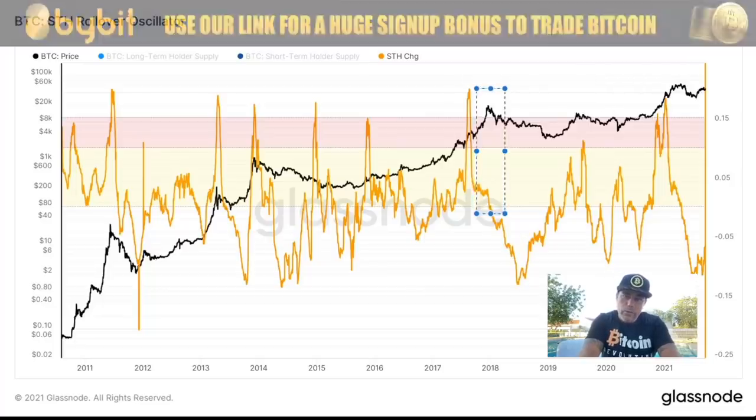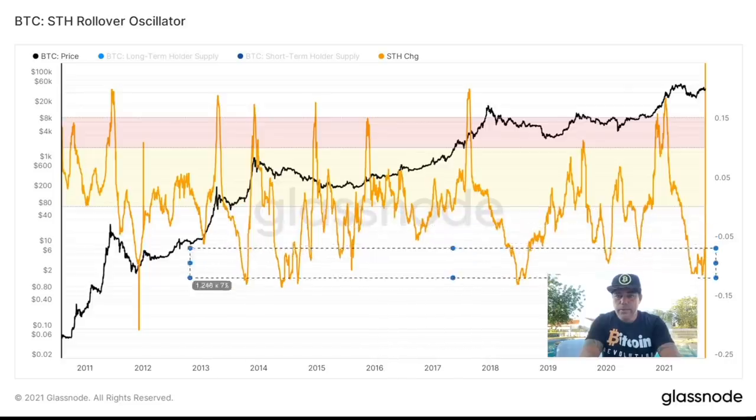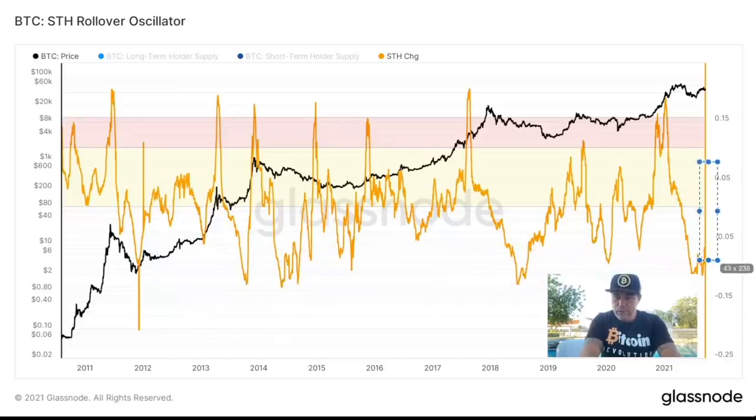The top of the bull run — we were lower in the yellow area. The top of the bull run in the previous cycle, we were in the pinkish area. So this yellow line is now at a very low level — almost as low as a bear market. So we are going up from here.